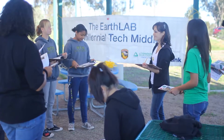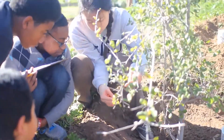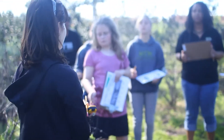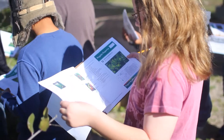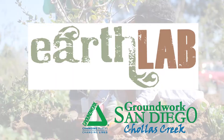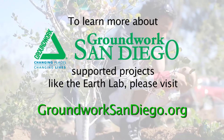The Earth Lab was a concept first in the 1990s, and so when Groundwork formed in about 2007, we started identifying all kinds of wonderful community partners to help make this dream come true. And those partners include UCSD, Cal Fire, US Bank, SDG&E, the Parker Foundation, the San Diego Foundation, and many other partners.